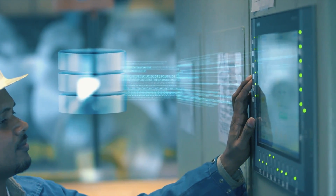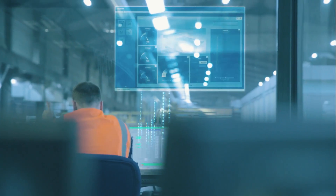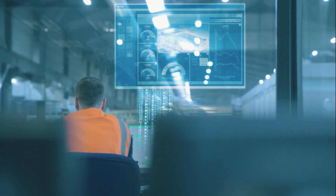In industry as well, more and more businesses are becoming prosumers — power consumers that also produce power. This trend poses major challenges for company in-house power supply systems.